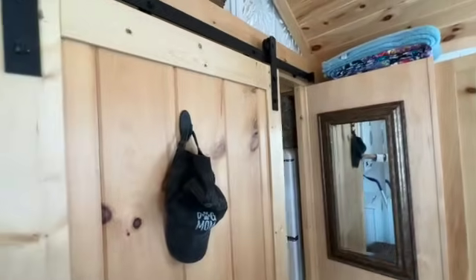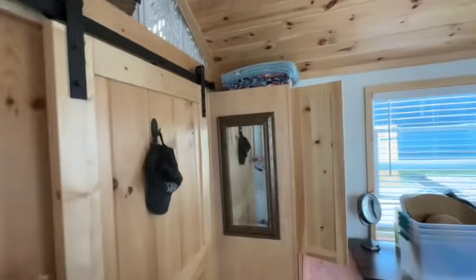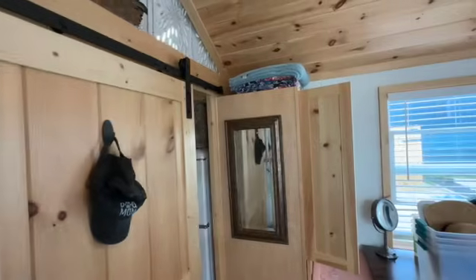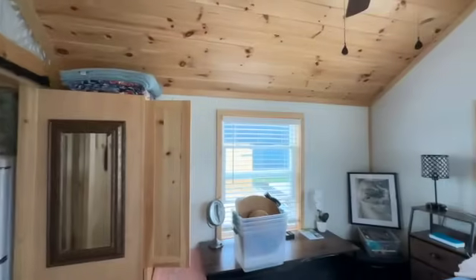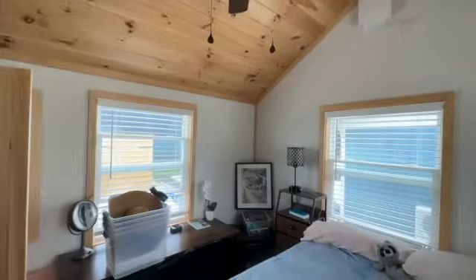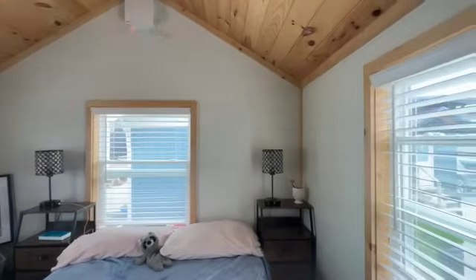This barn door gives you some privacy from your living room.